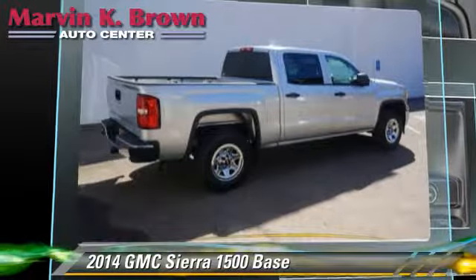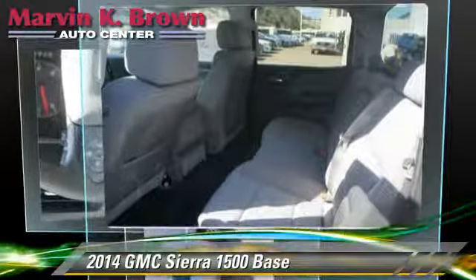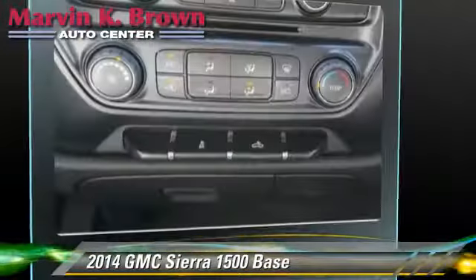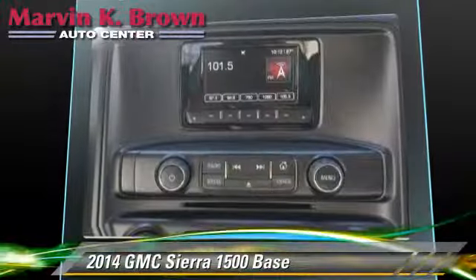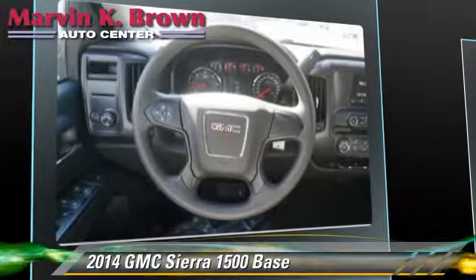This pickup truck is well-equipped. This GMC features side airbags, air conditioning, and powered door locks. Safety features include traction control, four-wheel ABS, and stability control.